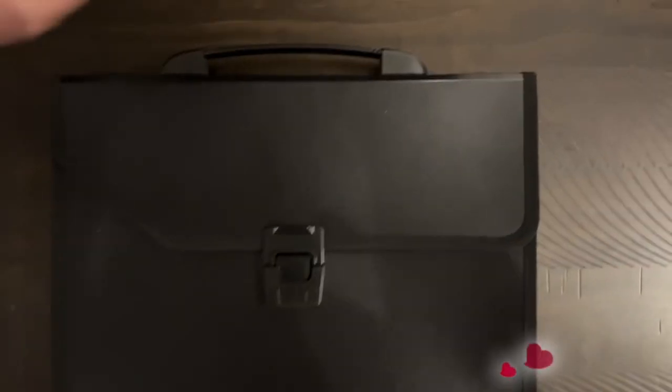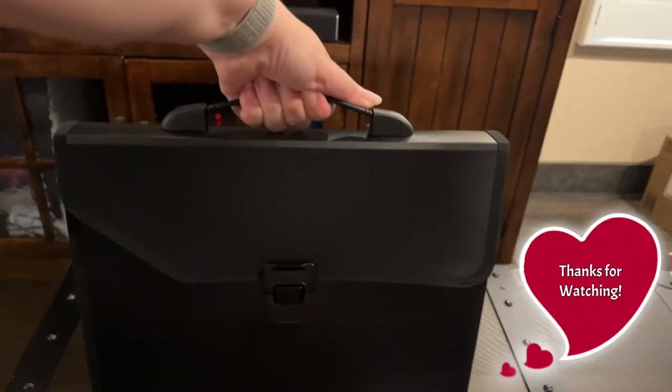This is the UGISM expanding file folder. Thanks for listening and watching my video.